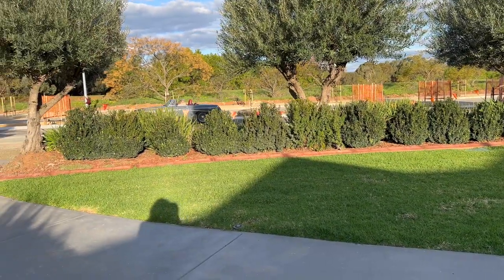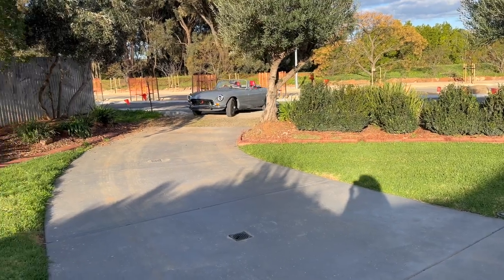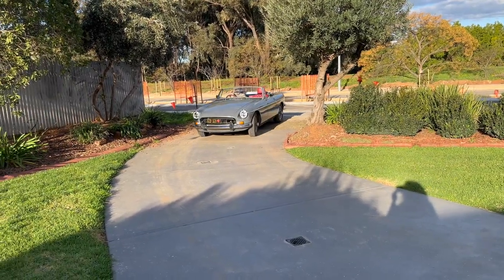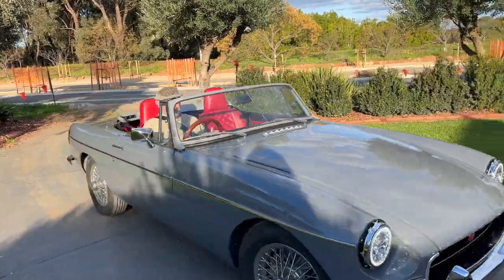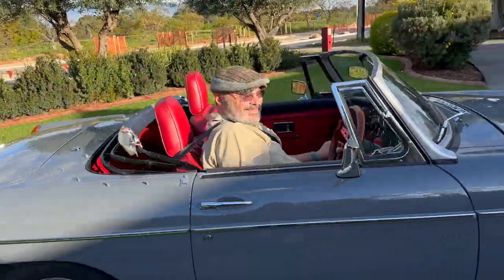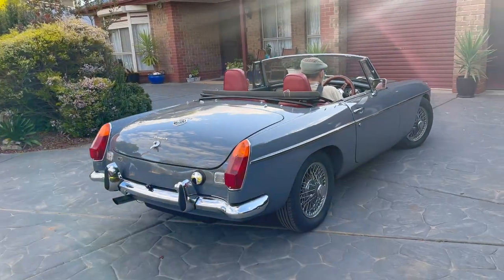After all that was done the day had run out, so it's back home. Because I don't have a top yet, I have to wait for a day that's not going to pour with rain so I don't get drenched, and then it's off to the motor registration department for its inspection.